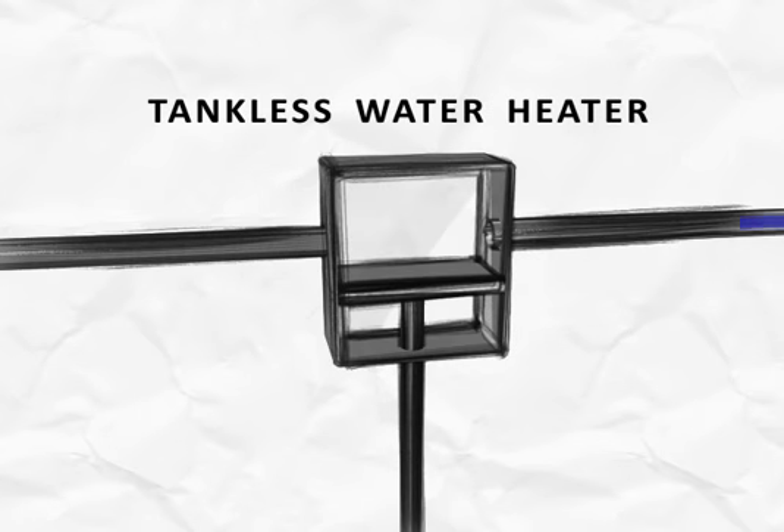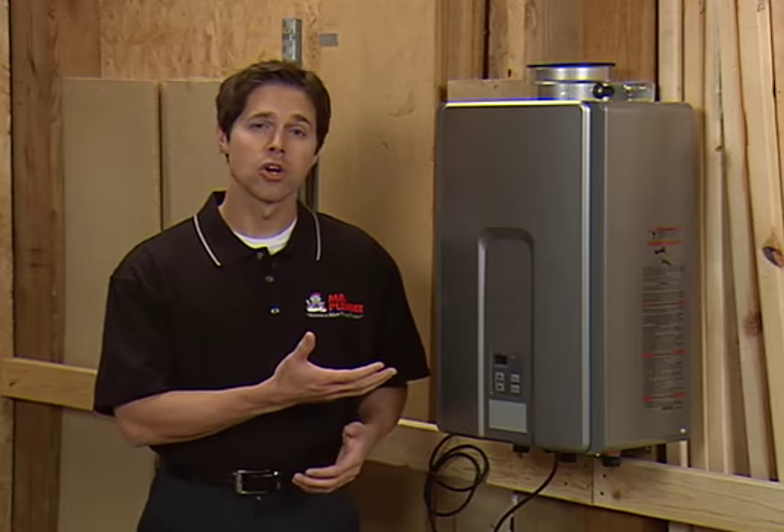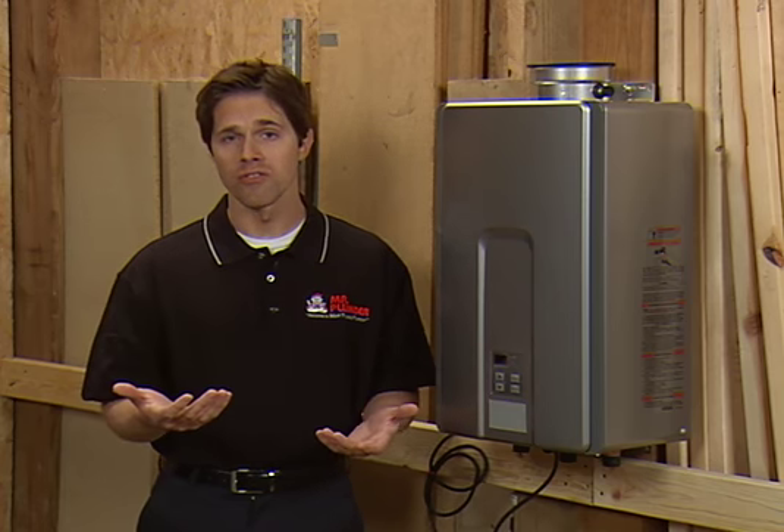A tankless water heater does not use a reservoir and instead heats water on demand, providing an endless supply of hot water only when needed. Tankless water heaters cost more initially, but are more efficient and save you money on energy bills in the long run.